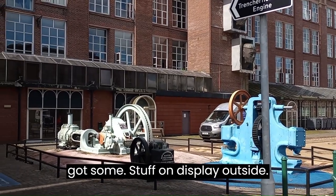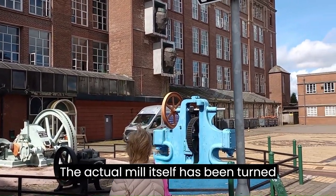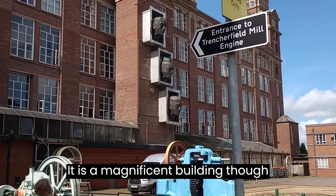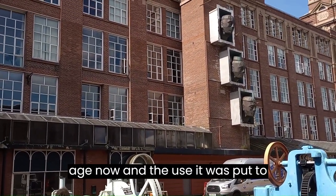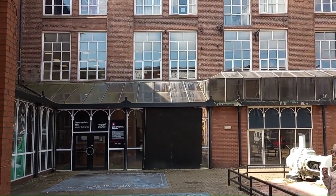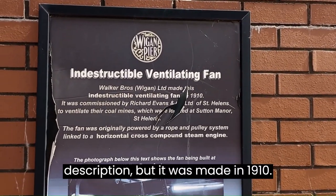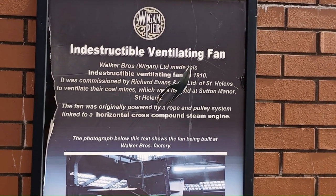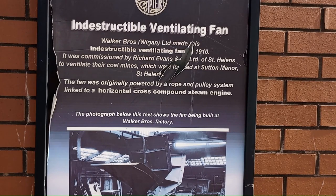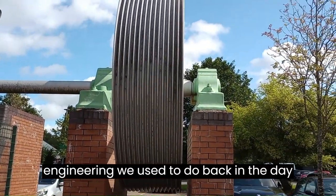It's not actually open today, but they've got some stuff on display outside. The actual mill itself has been turned into apartments, which they call heritage apartments. It is a magnificent building considering its age and the industrial use it was put to. There is a ginormous industrial fan in the car park — it was made in 1910, originally powered by a rope and pulley system. Just incredible — the heavy engineering we used to do back in the day.